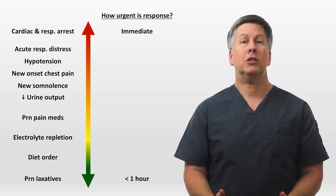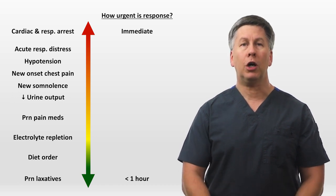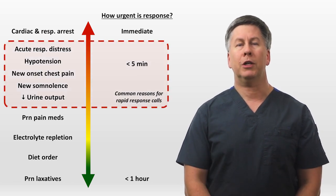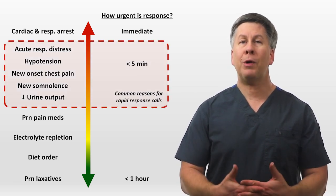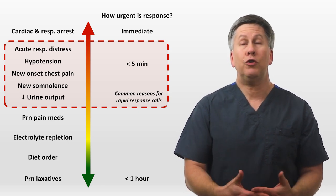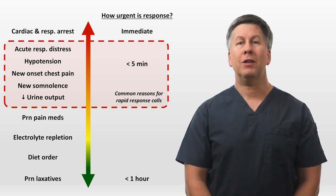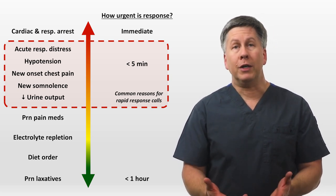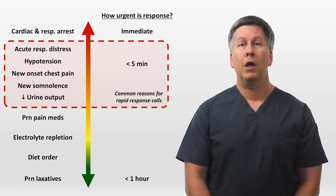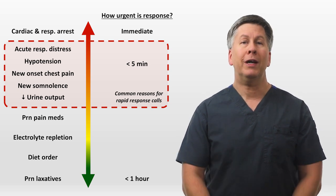While each hospital has specific criteria for initiating a rapid response call, most commonly the bedside nurse will trigger it for one of these problems. In response to the formal call, most typically an ICU nurse, an ICU fellow or resident, and a respiratory therapist come to the bedside within a few minutes. Hopefully, though not always, someone from the patient's primary team has also been alerted. There may be more people than this who initially run over, particularly during daylight hours.